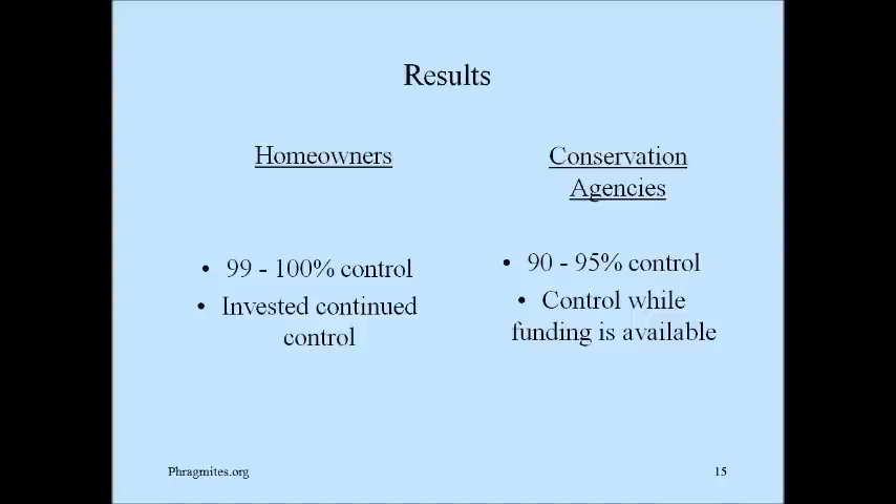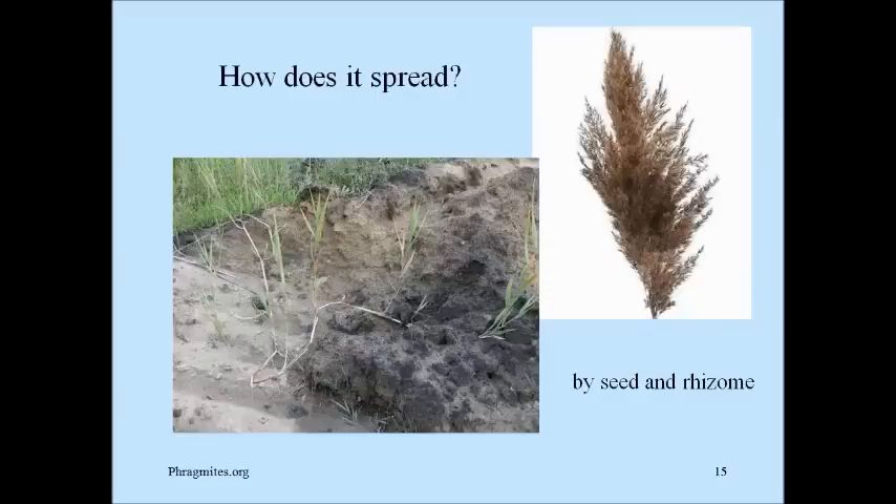Once homeowners have put $100 or $150 into controlling phragmites on their property, they will continue to invest the $10 or $20 every few years to keep it away. Conservation areas generally end up with 90 to 95% control while funding is still available. And as we know, most three-year grants for treating phragmites run out and they end up waiting another five years before getting another grant. By the time they get back on the ground, that 90 to 95% control may be even less, and they end up doing a lot of expensive hand wiping.